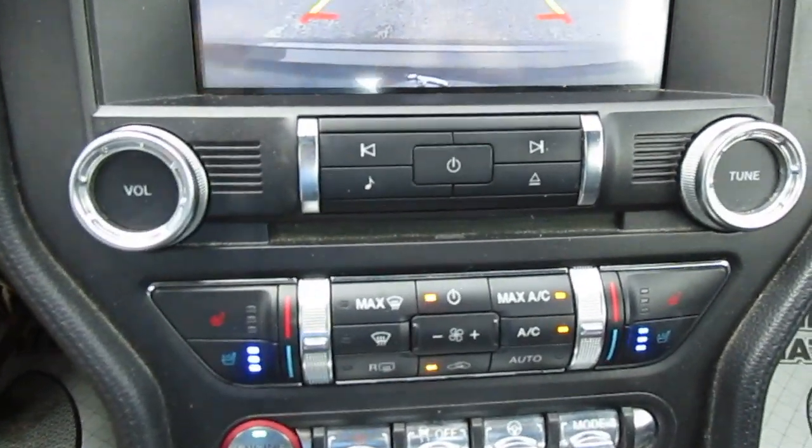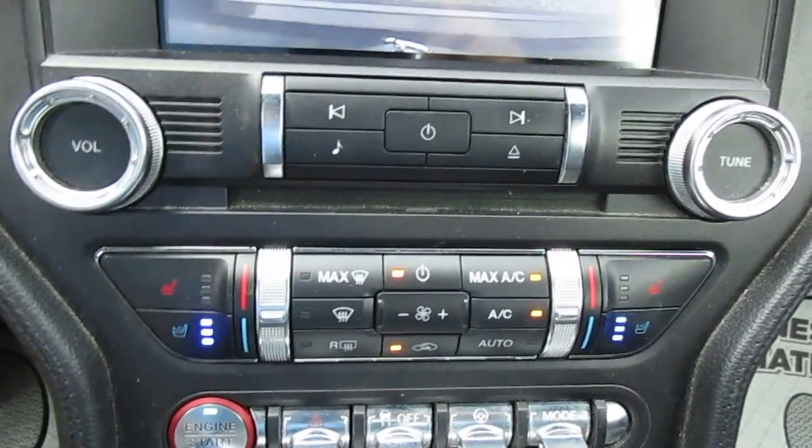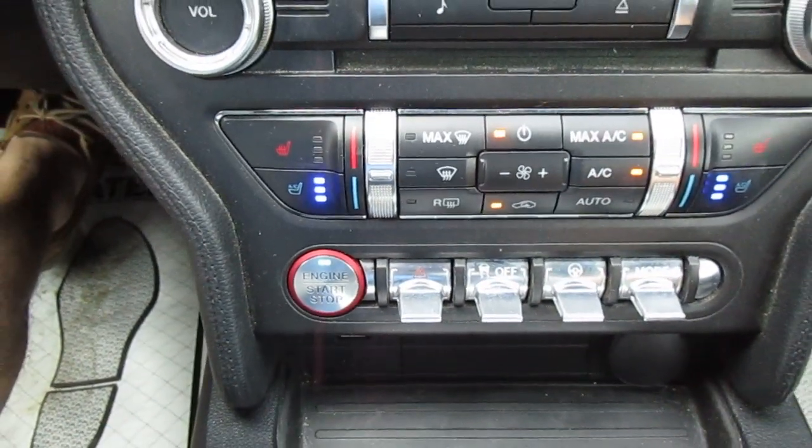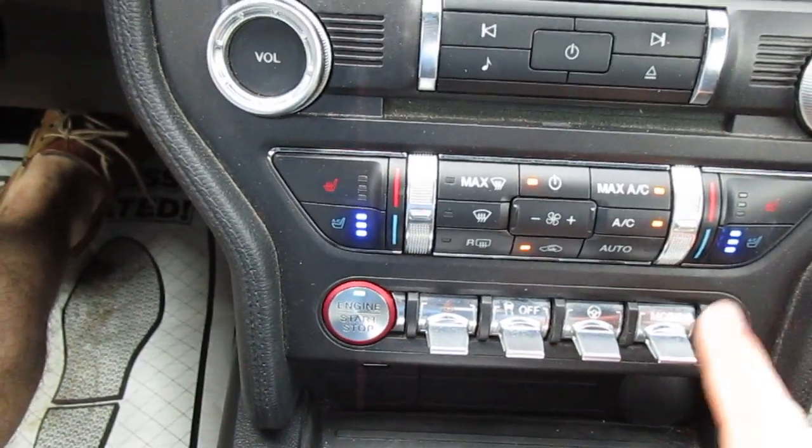Below that you have heated and cooled seat controls and your climate control, plus traction control and different drive mode settings.